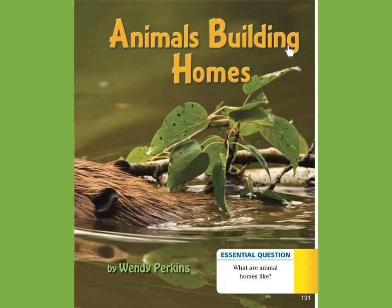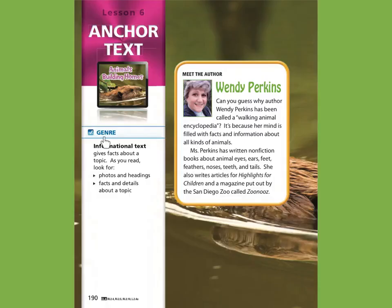Animals Building Homes by Wendy Perkins. Essential question: What are animal homes like? Genre: informational text gives facts about a topic. As you read, look for photos and headings, facts and details about a topic.